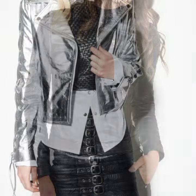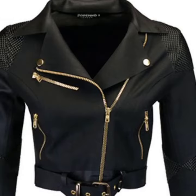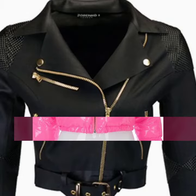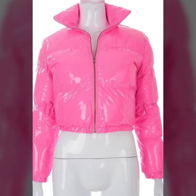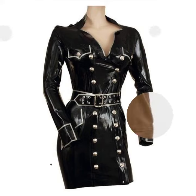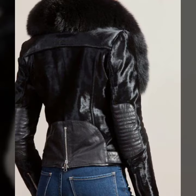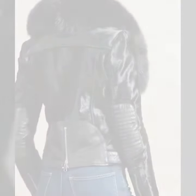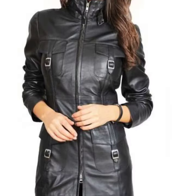I am back again with the most stylish and most demanding collection of women's latex and leather jacket designs — different designs, different ideas. Those ladies who love to wear this type of jacket design will find this very beautiful and trendy. I suggest you must watch my video till the end for more designs and more ideas.